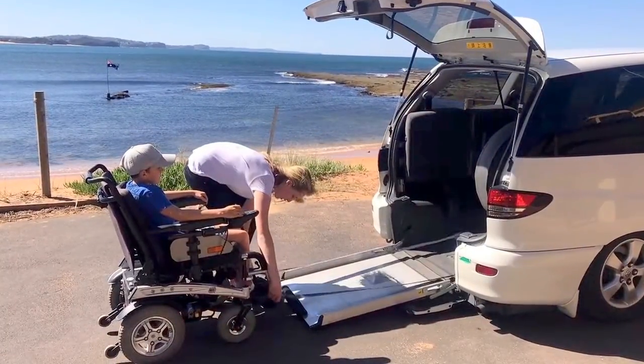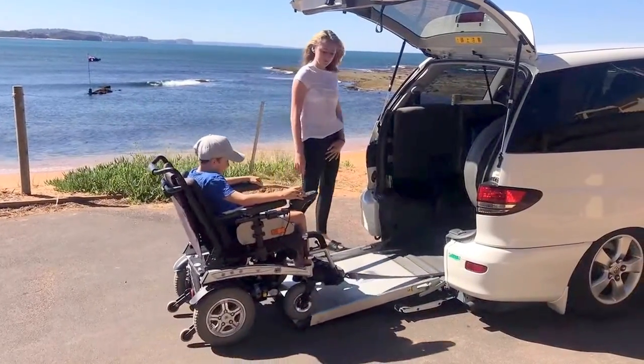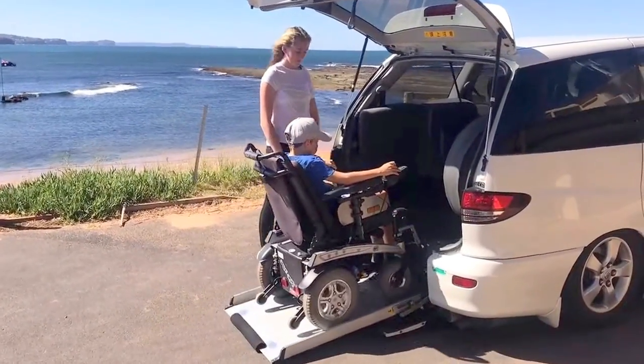The interior height of the wheelchair position is 135cm, the length is 115cm and the width is 77cm.